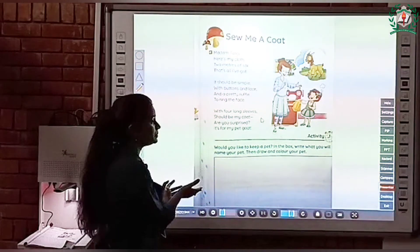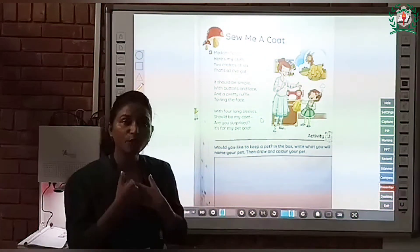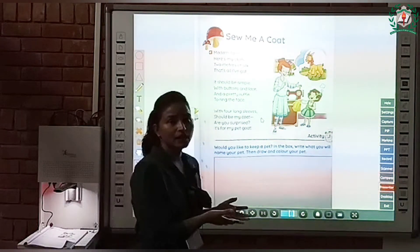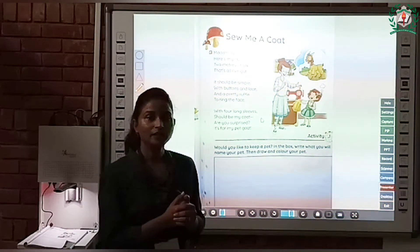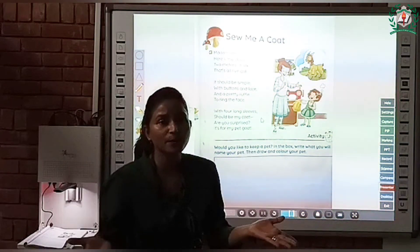With four long sleeves should be my coat. Are you surprised? It is for my pet coat. The girl asked Madam Taylor to make four long sleeves in her coat, and then she said, are you surprised? She asked Madam Taylor, are you surprised?